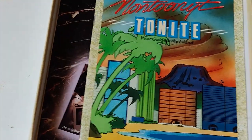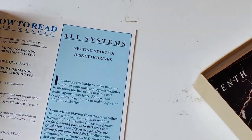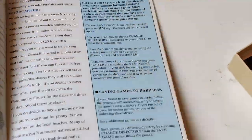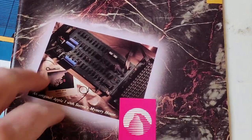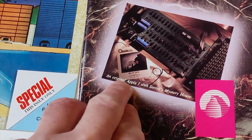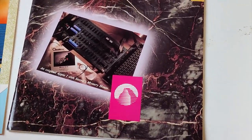There's also a warranty registration card and the game manual - 'Not Tonight: your guide to the island'. And there is this 10th anniversary booklet from Sierra. It's got some very ominous-looking circuitry on the front, but if you look at the text below it says 'an original Apple I with Sierra's Mystery House' - so that gives you an idea of what they're going to cover within this booklet. Basically what they're saying is that's where it all began.